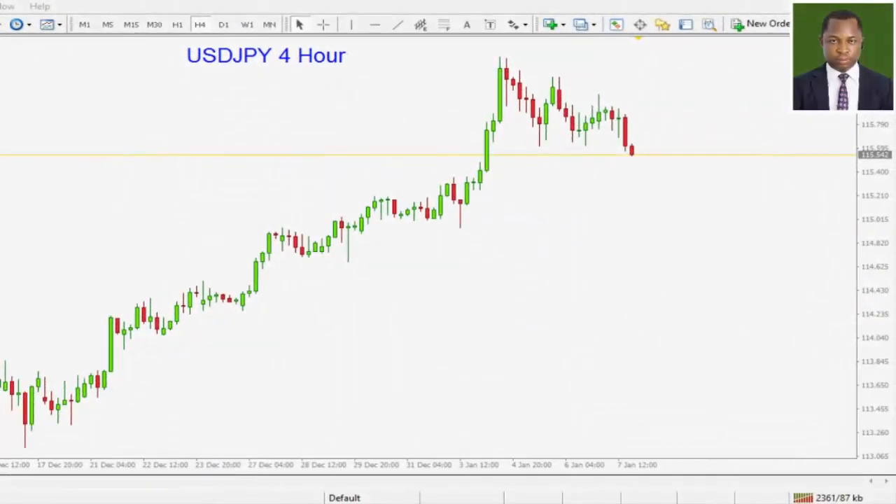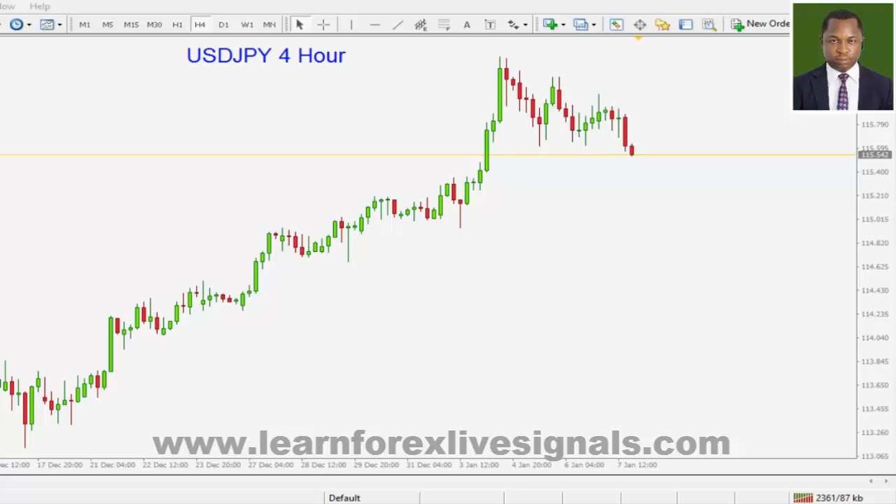Hello and welcome to this Forex market analysis. I am going to be taking you through a few pairs that are showing very clear directional biases and that I will be paying very strict attention to this trading week in order to see how we can profit from those pairs.